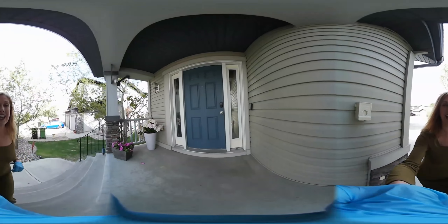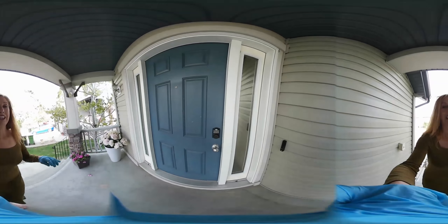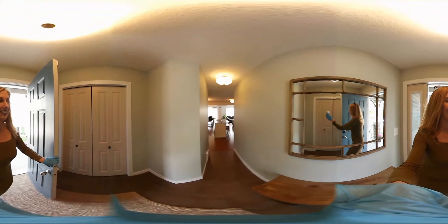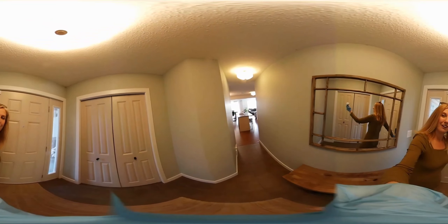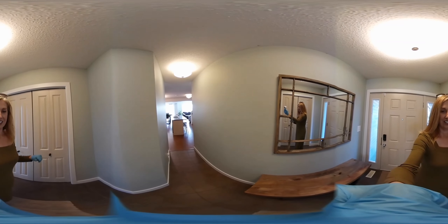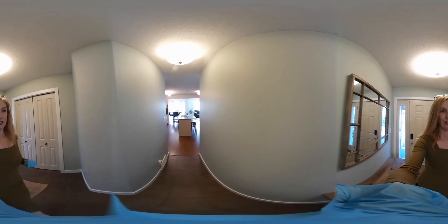This exceptionally well-maintained half duplex is located on a large pie-shaped lot. Let's go inside and take a look. As soon as you walk in, you'll notice that there's a nice open space here to take your coat and your shoes off.